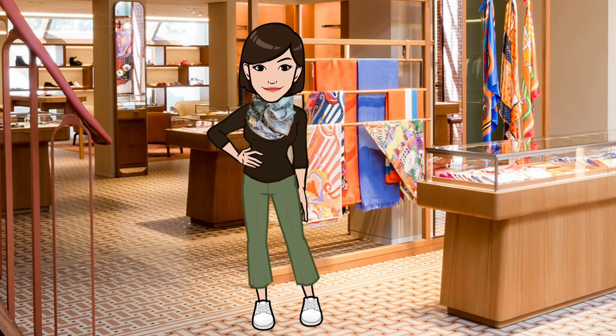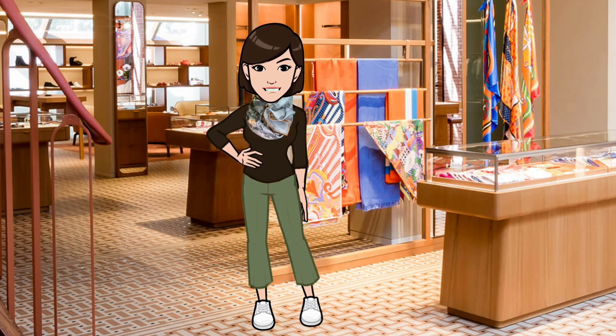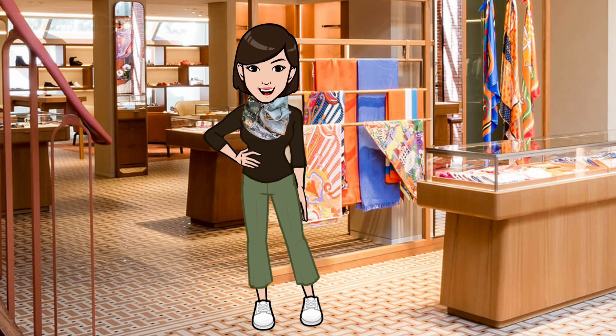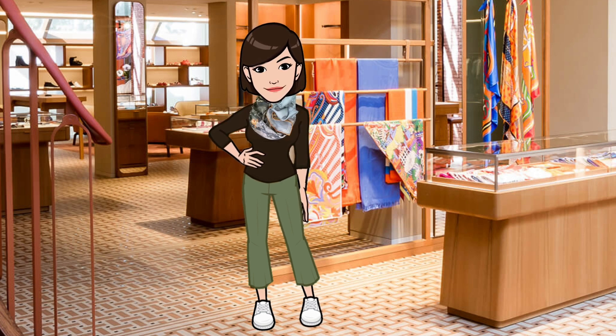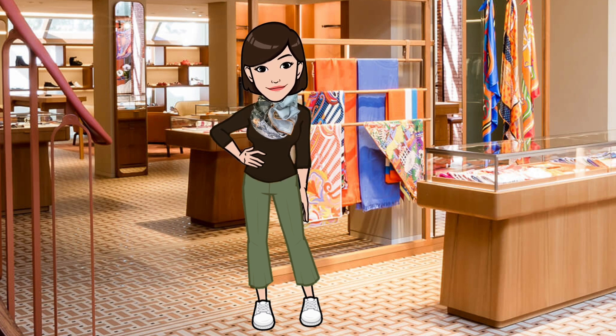So, there you have it — my thoughts on future grails from the Spring-Summer 2023 Scarf Collection by Hermès. Please like the video if you enjoyed it, and let me know what you think in the comments. In future episodes I'll share other scarf reviews, not tutorials, and more, so be sure to hit that subscribe button to be notified of new videos. Thanks again for joining me today — until next time!